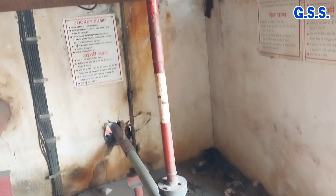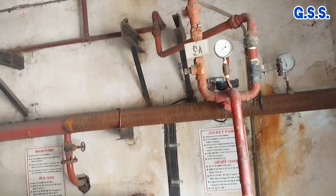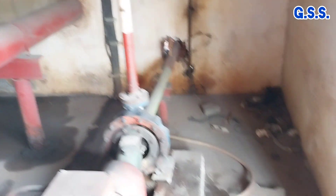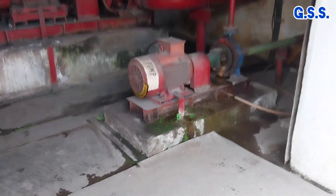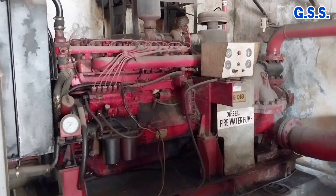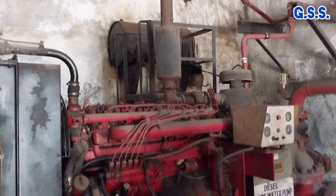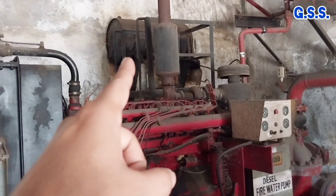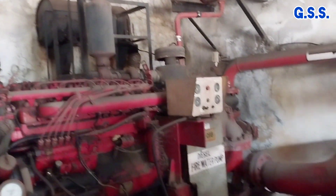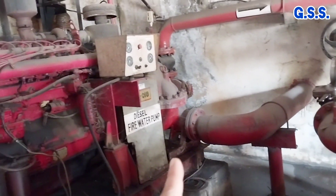This is the view of the diesel engine driven pump from the other side. You can also see the silencer and diesel tank. This is the suction and discharge piping of the pump.